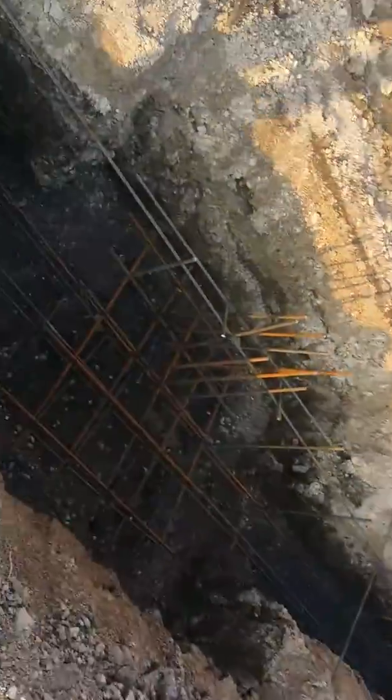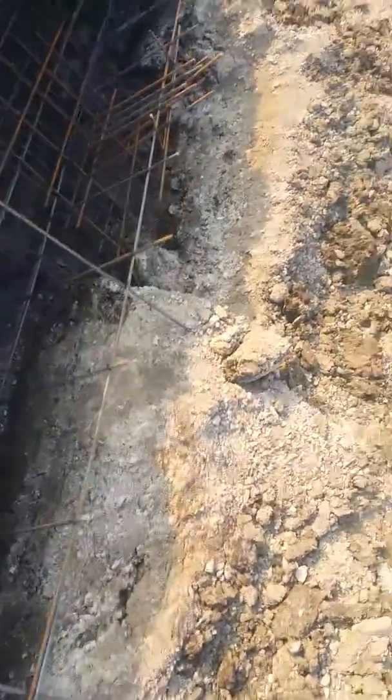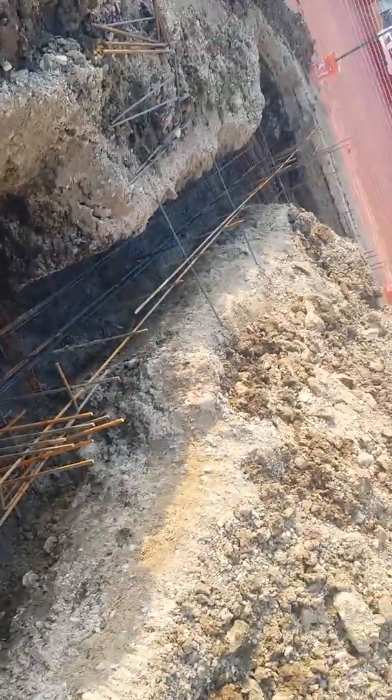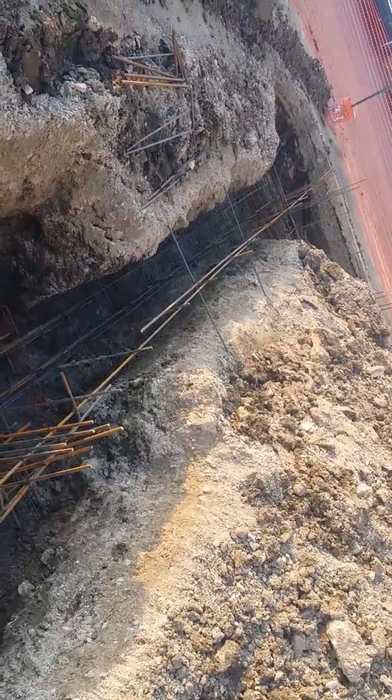Hey, this is Tim from Constructors911. We got the inspector to pass everything today, except he wants a note written from the engineer — the soil geo engineer — saying that the soil is bearing the capacity of 1,500 pounds per square foot.